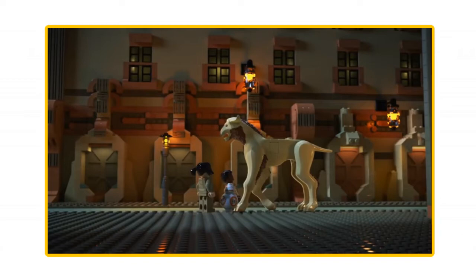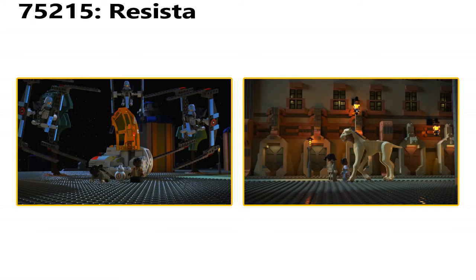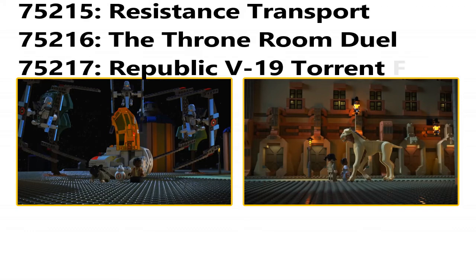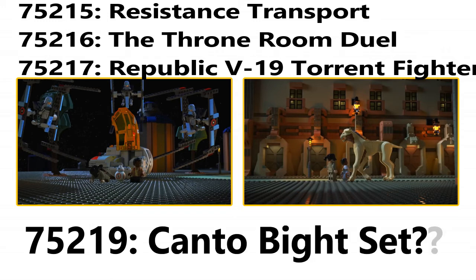So I think in the future, possibly even summer 2018, we'll be getting the Canto Bight set. When you look at the rumor list for the set numbers possibly coming, four are marked confidential. Three of which — 75215, 75216, and 75217 — all have names and rumored prices and minifig lineups. This leaves one, 75219, making me think this would be perfect — 75219 could be this Canto Bight set.